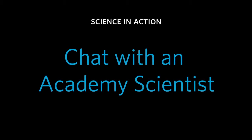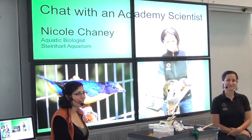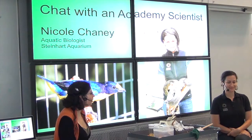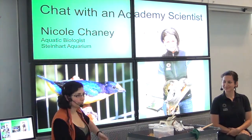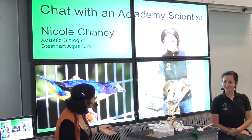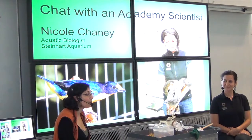Welcome everyone to Chat with an Academy Scientist. I have an animal care scientist and biologist here with me — this is Nicole Chaney. She's an example of the kind of scientist people probably expect to find here taking care of animals, though we do have quite a bit of research going on behind the scenes as well.